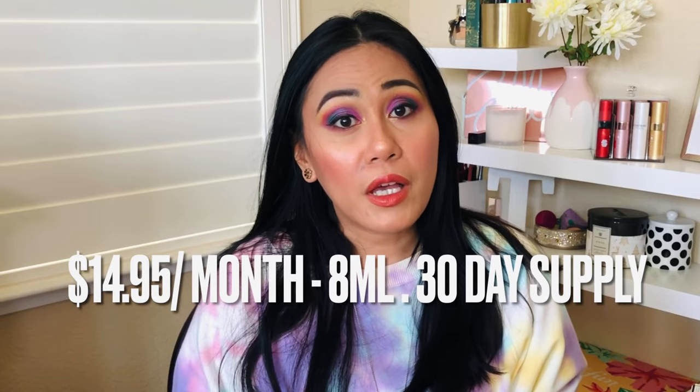Scentbird versus Scent Box — they both offer authentic designer perfumes. It's a monthly subscription at $14.95, which gets you 8 ml or a 30-day supply of the perfume of your choice. This is great if you're a perfume lover or if you want to try different scents before committing to a full-size fragrance. My referral code in the description gives you 35% off your first month with Scentbird — that's $9.72 instead of $14.95 — and for Scent Box, my code brings it to $11.21 for your first month.